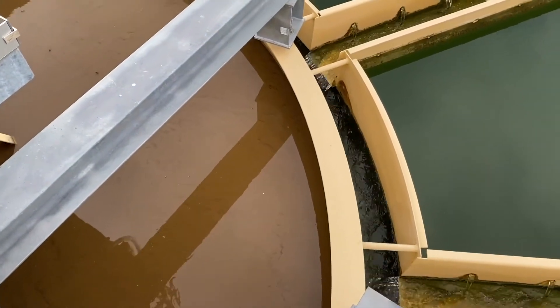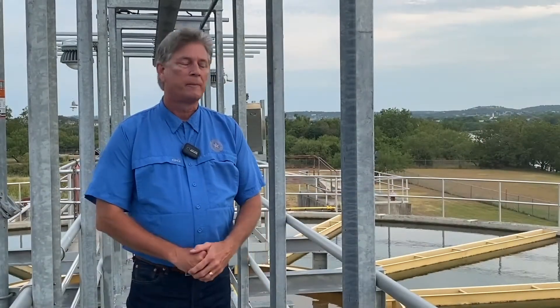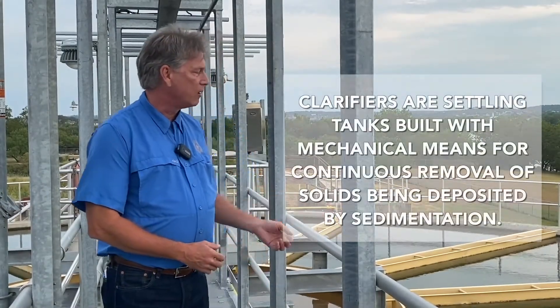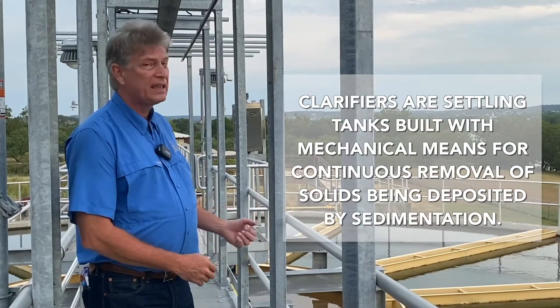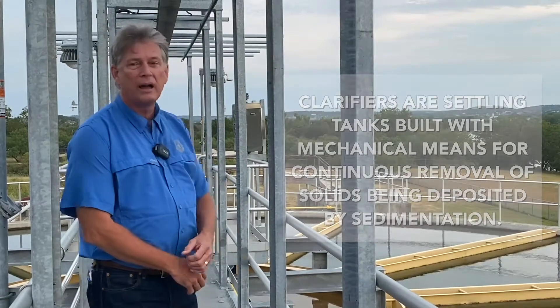We add chemicals in there and it allows the dirt to combine with itself and settle to the bottom of the clarifier. The clarified water is then collected in our troughs and gravity feeds over to the filters, which are positioned behind us.